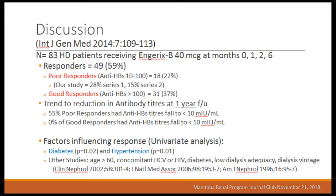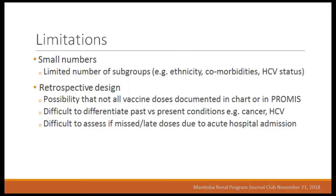Other trials examining factors influencing response in univariate analysis have found diabetes, hypertension, age, low dialysis adequacy, and dialysis vintage as factors — we did not find any of these, though we had low numbers in some cohorts. Limitations of our study included limited subgroup numbers for ethnicity beyond East Asian and Caucasian, low numbers for comorbidities other than diabetes, HIV status, the retrospective design, possible undocumented vaccine doses, difficulty differentiating past versus present conditions (e.g., current cancer versus previously treated), and difficulty assessing whether missed or late doses were due to acute hospital admission versus patient vacation, since we don't vaccinate during acute admissions.